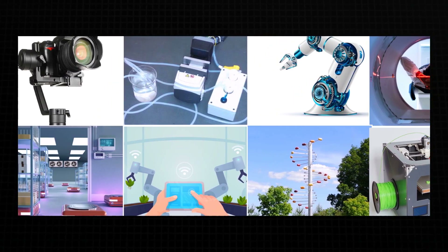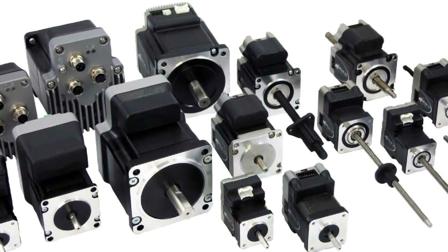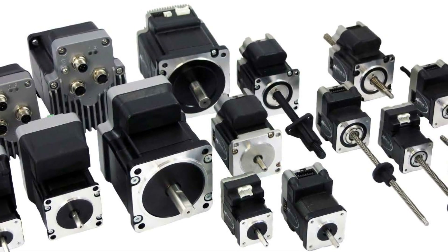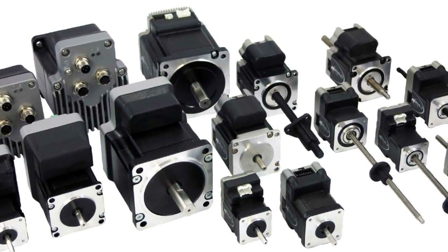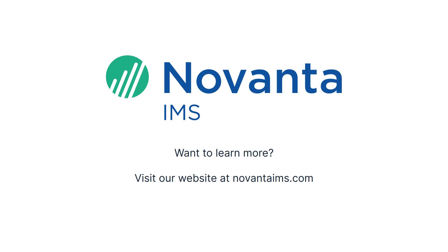In summary, many applications requiring movement with accurate positioning use stepper motors. Novanta IMS integrated high-performance stepper motors provide reduced complexity, size, and cost, making them ideal for applications that require precise motion control. Want to learn more? Visit our website at novantaims.com.